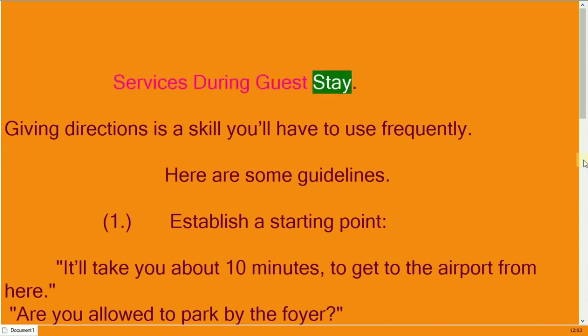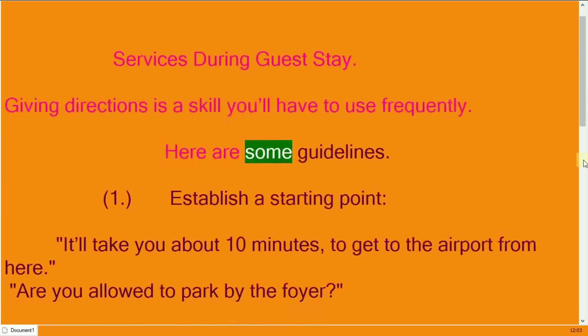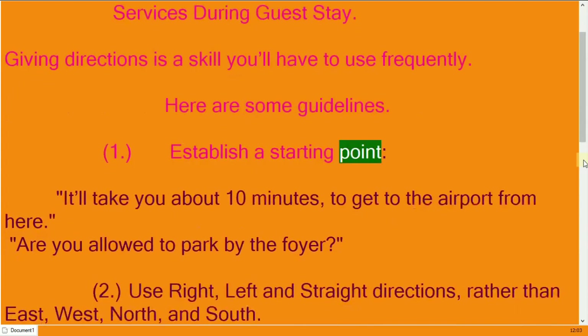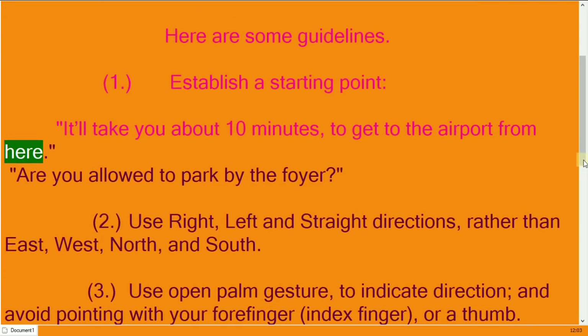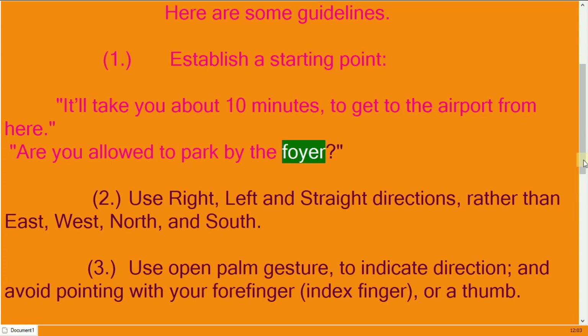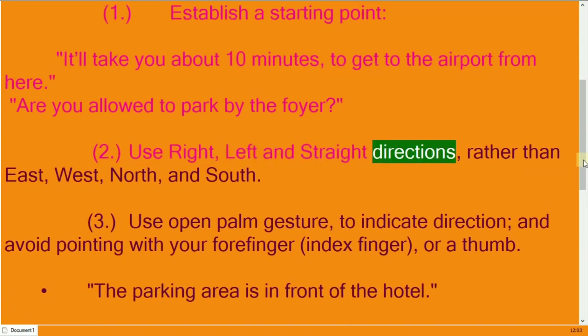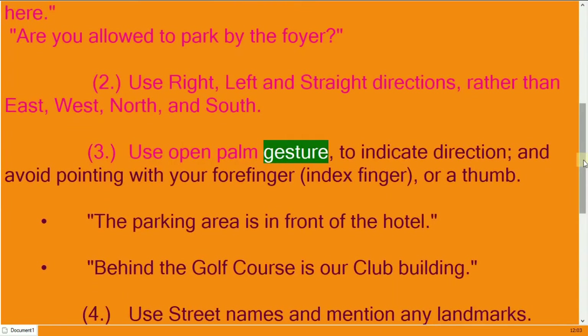Giving directions is a skill you will have to use frequently. Here are some guidelines: establish a starting point — for example, 'It'll take you about 10 minutes to get to the airport from here.' Use right, left, and straight directions rather than east, west, north, and south.